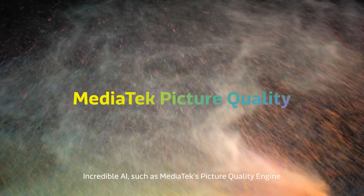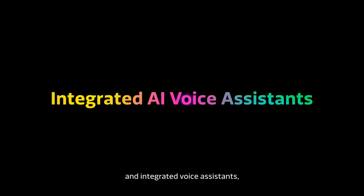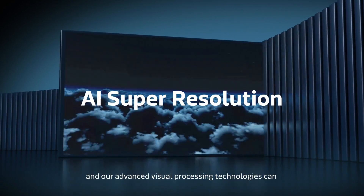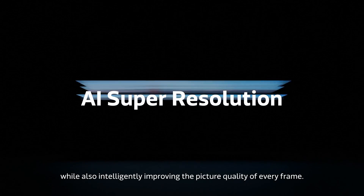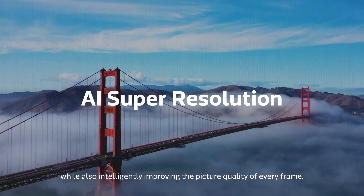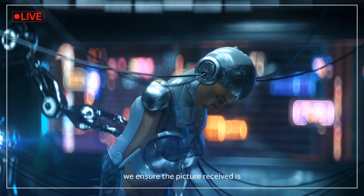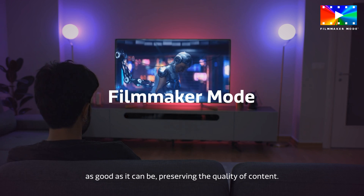Incredible AI such as MediaTek's picture quality engine and integrated voice assistance, and our advanced visual processing technologies can upgrade content to match the display's resolution while also intelligently improving the picture quality of every frame. For both broadcast and streaming media, we ensure the picture received is as good as can be, preserving the quality of content.